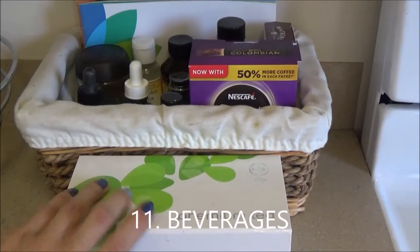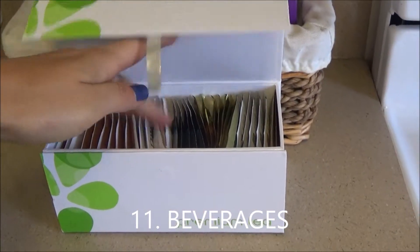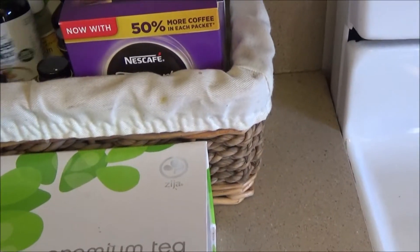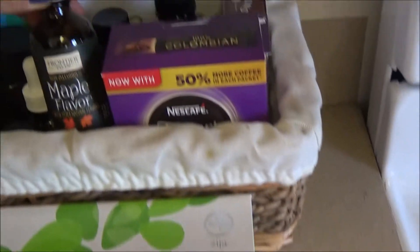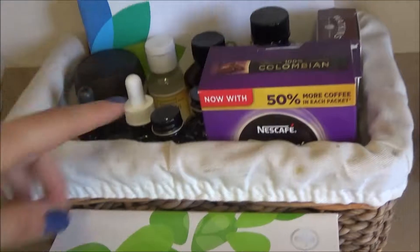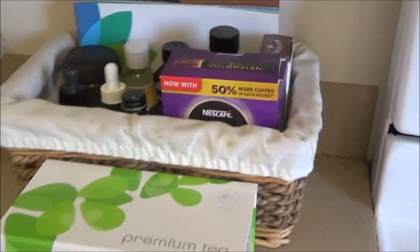I actually don't keep my teas and coffees in the pantry — I keep them right here on the counter. There are all sorts of varieties of teas, and there's coffee, and of course my stevia and some of these natural non-alcoholic flavors that I also like to add to baking or tea and coffee.